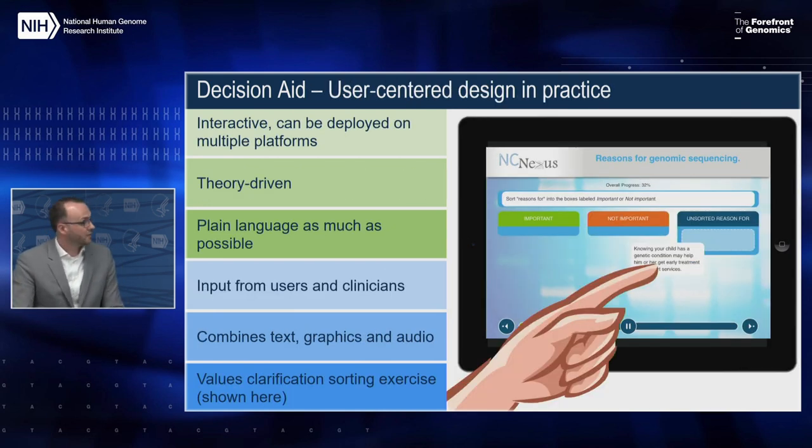Throughout, we applied user-centered design principles. The interface allowed users to go at their own pace, repeating and reviewing information as needed. We used plain language and clear communication principles to present ideas using familiar terms as best we could. Inevitably when dealing with genetics and genomics there will be some unfamiliar terms, and those we did our best to define for participants. The decision aid also uses a combination of text, graphics, and audio to convey challenging concepts.